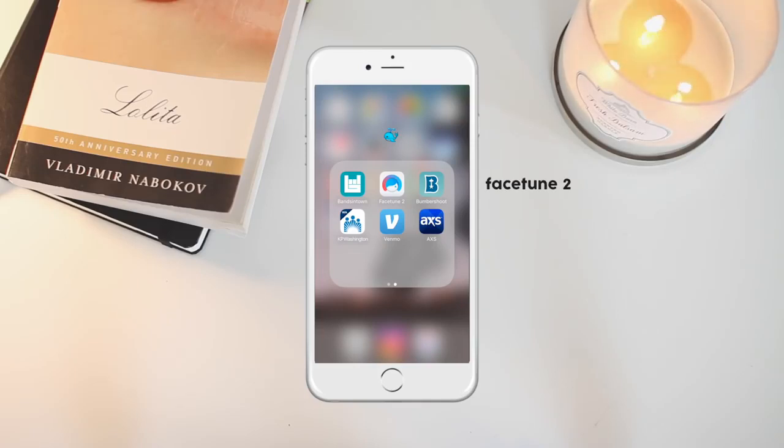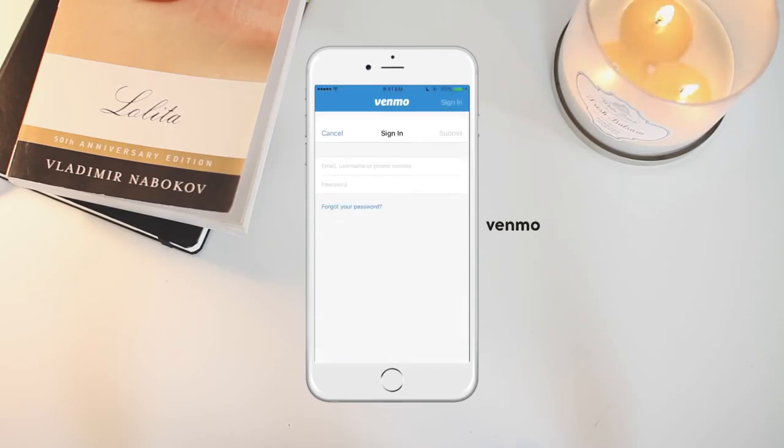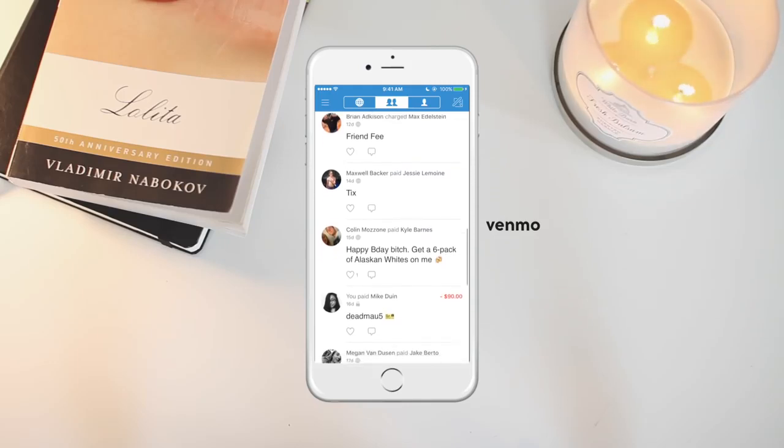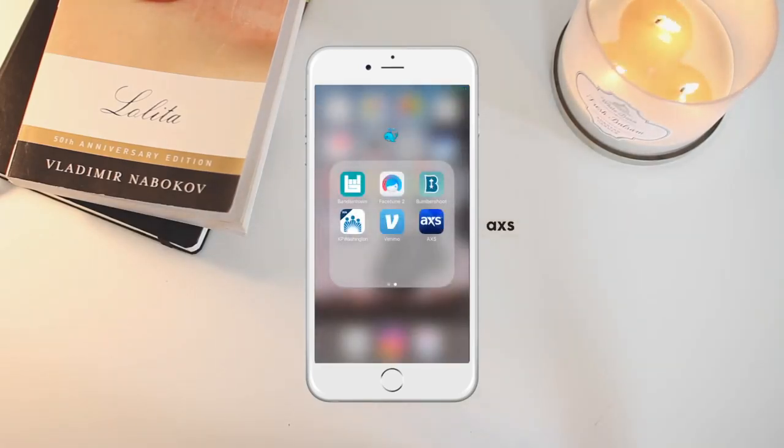Then I have Facetune, which I use to whiten images for Instagram. I've got the Bumbershoot app — I still have it downloaded to keep track of set times during the festival. Then I have Kaiser Permanente, my doctor's provider app, where I can make and cancel appointments. Then I have Venmo, which is basically a digital wallet — if you owe someone money you can pay them real quick, it's really convenient. And then AXS, which is like a Ticketmaster-type website where you can buy tickets to shows.